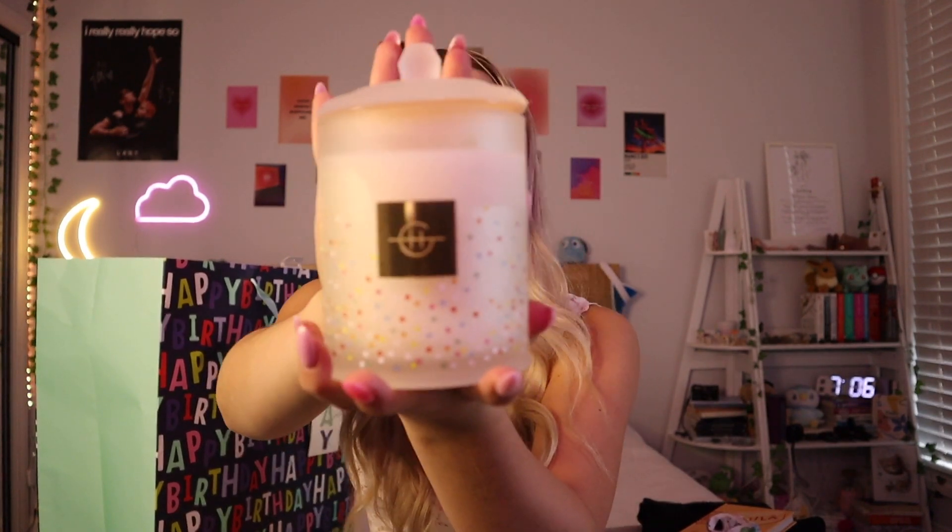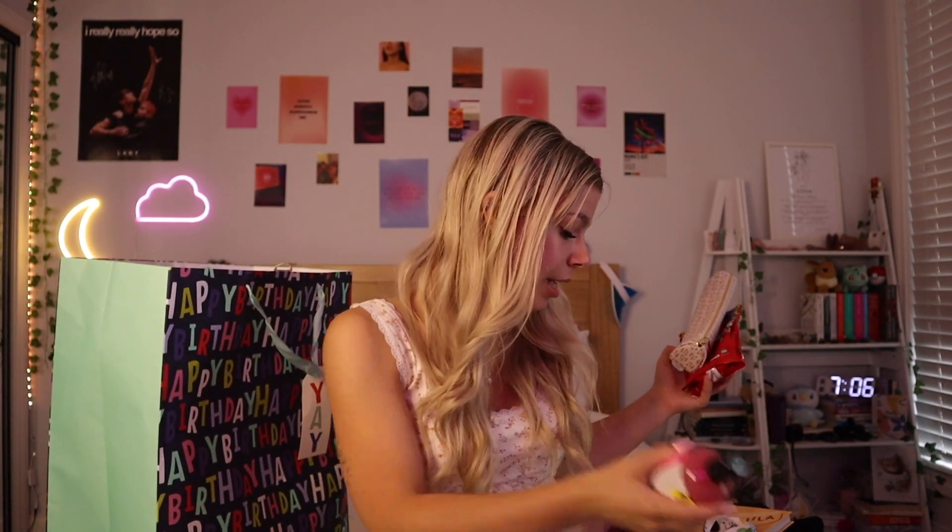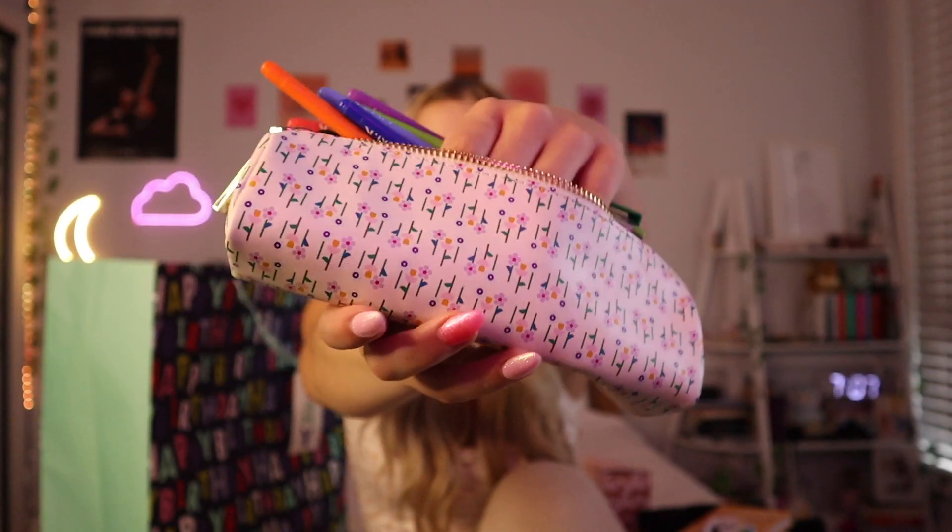Another thing Georgia got me from Peter Alexander is the fairy bread candle — I've always wanted one and I don't think I've ever told anyone that. It's so pretty. She also got me Snow Fairy shower gel from Lush, which is a beautiful scent — honestly Snow Fairy is probably the best scent they have. Then she got me Skittles because my nickname is Skittles, and a pencil case from Kikki K in a beautiful floral design because I'm definitely going to use it to journal.